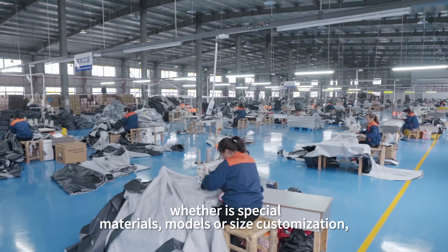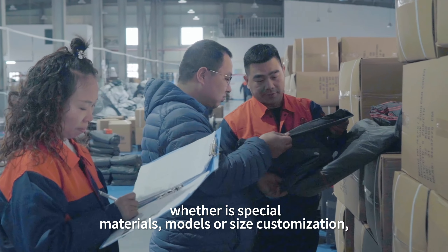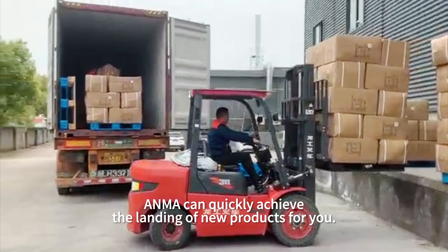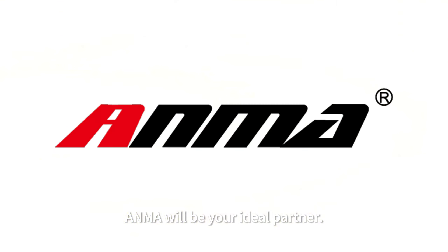Whether it is special materials, models, or size customization, ANMA can quickly achieve the landing of new products for you. If you are looking for cover suppliers, ANMA will be your ideal partner.